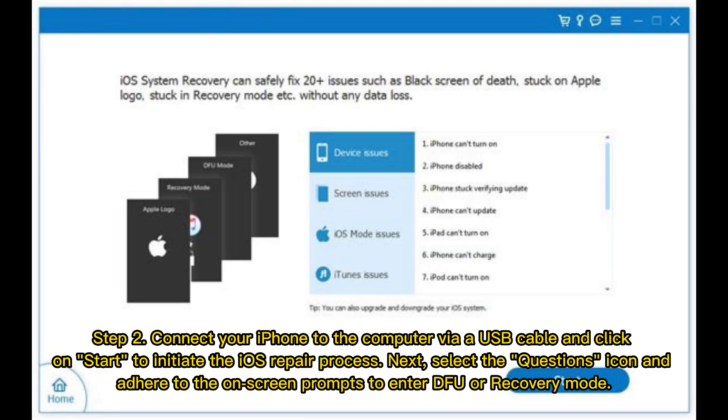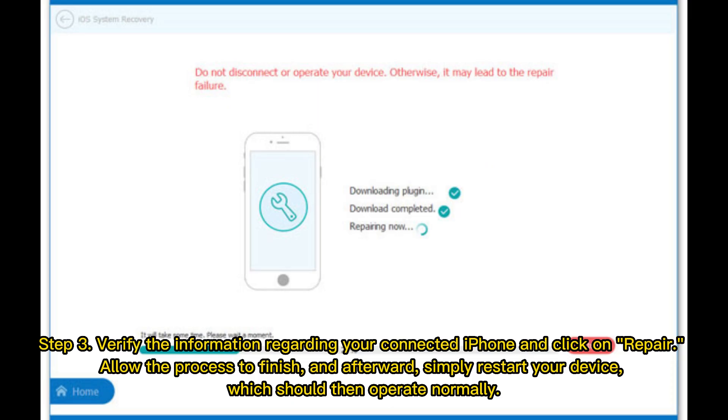Step 2: Connect your iPhone to the computer via USB cable and click Start to initiate the iOS repair process. Next, select the questions icon and follow the on-screen prompts to enter DFU or recovery mode. Step 3: Verify the information regarding your connected iPhone and click Repair. Allow the process to finish, then restart your device, which should then operate normally.